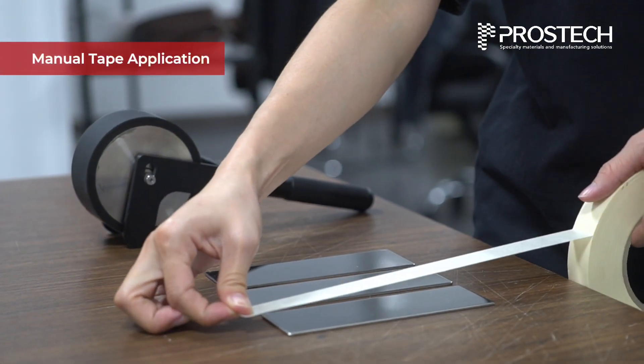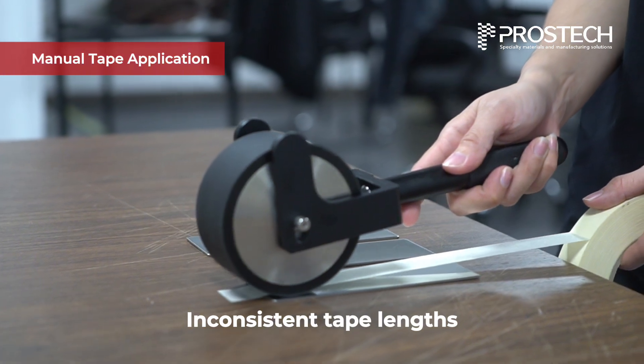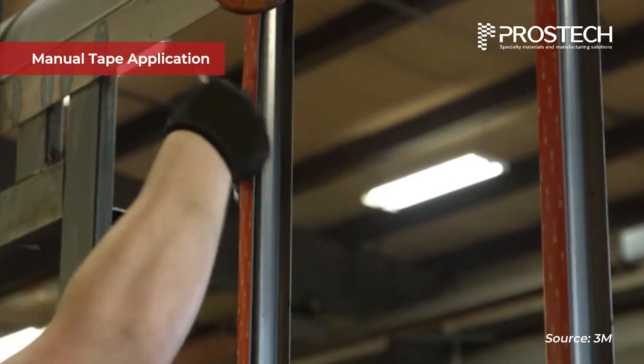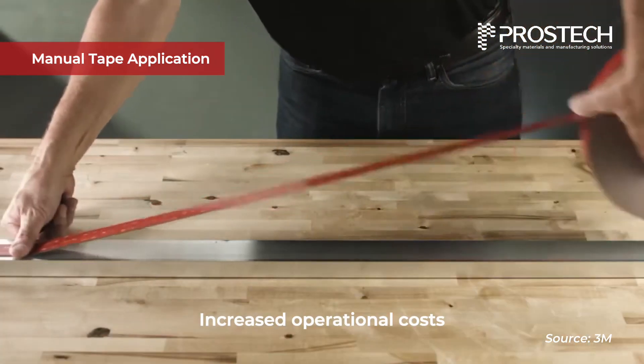Manual tape application in industrial settings often results in issues such as inconsistent tape lengths, misaligned placement, and excessive material waste. In high-volume operations, these inefficiencies can lead to reduced throughput and increased operational costs.